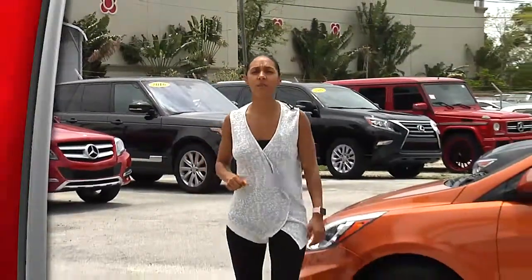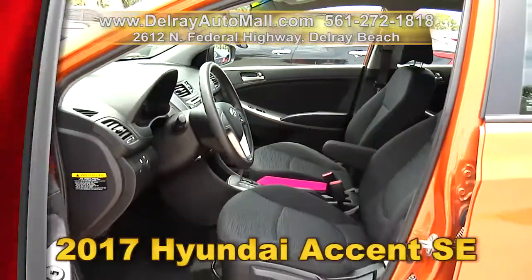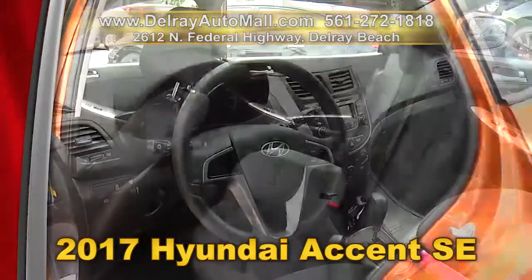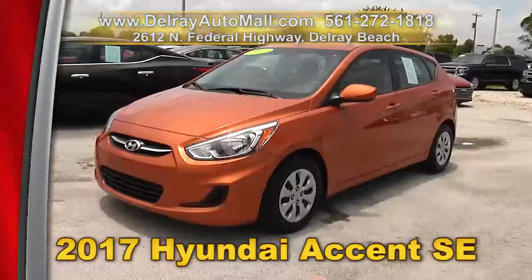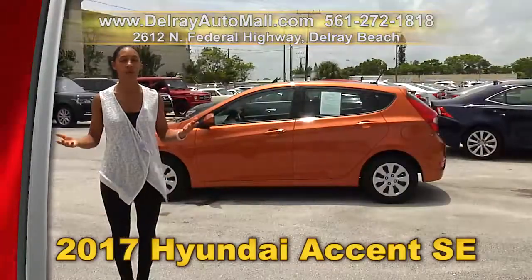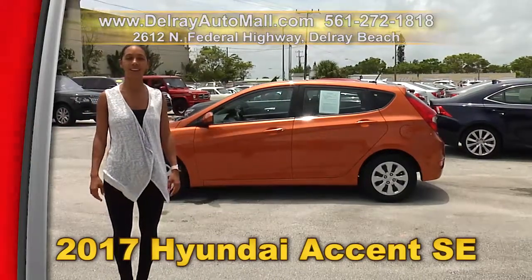You're going to stand out from the crowd in this beautiful orange 2017 Hyundai Accent SE. It has a keyless entry system, Bluetooth connection, and the power options of windows, door locks, and side mirrors. And of course it has a clean AutoCheck history and a balance of factory warranty. We have great financing — so as long as you work, you drive. We're located at 2612 North Federal Highway right here in Delray Beach, or you can check us out online at delrayautomall.com.